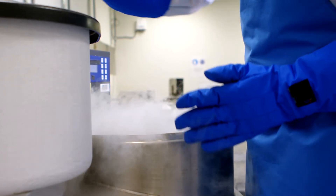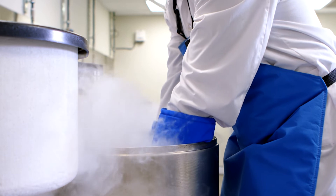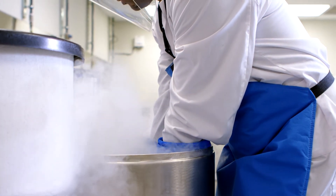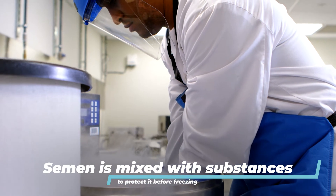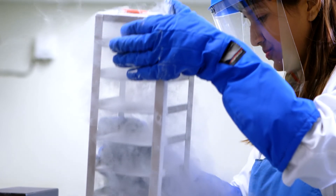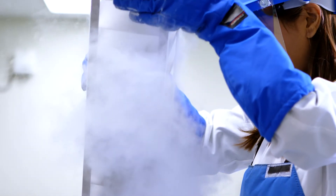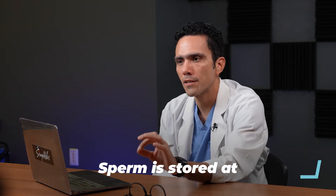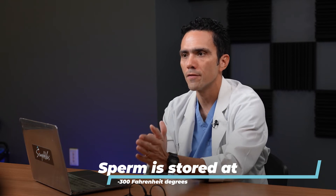Let's talk about how the sperm is kept frozen. Once it is collected, the semen sample is mixed with substances that protect it during the freezing process — liquids that help protect the sperm against damage. The sample is then frozen by a slow cooling method or a flash freezing method called vitrification, which is like making glass. Sperm needs to be stored at minus 300 degrees Fahrenheit, and therefore it requires a special facility to keep the sample.